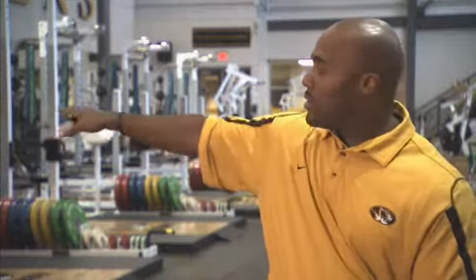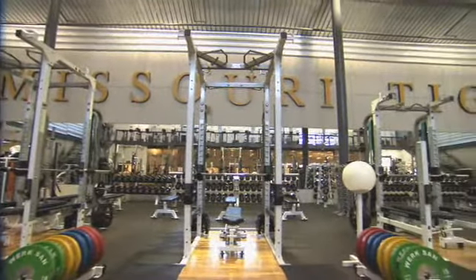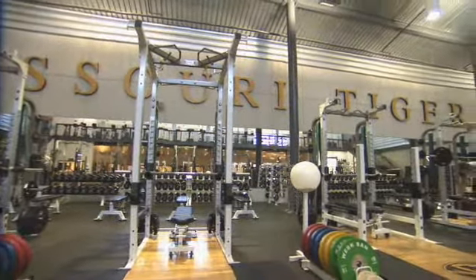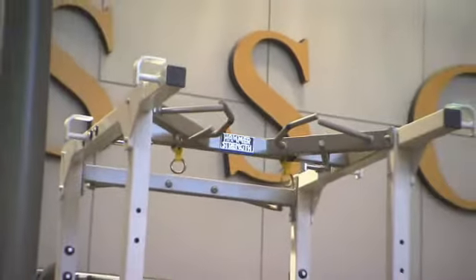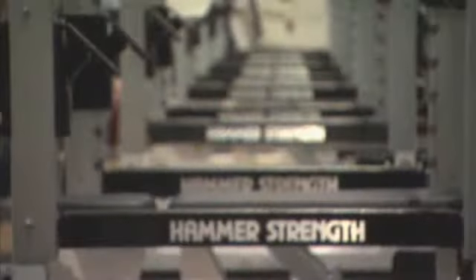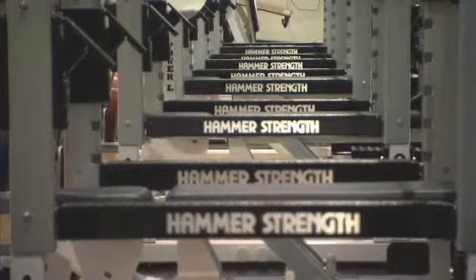At the front of the room, located over by the mirrors, we have the dumbbells and the dumbbell benches — 10 dumbbell benches which run along that wall. Because we have several sport teams that train here, sometimes several teams at once, we need more variety in our room. That's the reason we have 8-foot racks, 9-foot racks, and combo racks — so we're able to train different teams in different areas and accommodate different needs within different teams.